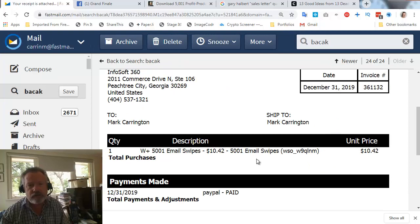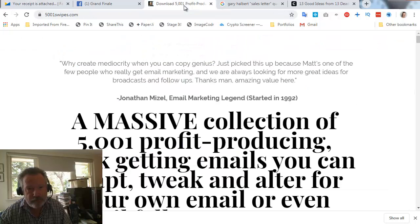Let's start off by showing my receipt. It's being sold on a dime sale. Here's my receipt — I paid $10.42 on December 31st, which was the day of the launch. The product price goes up one cent every three sales.